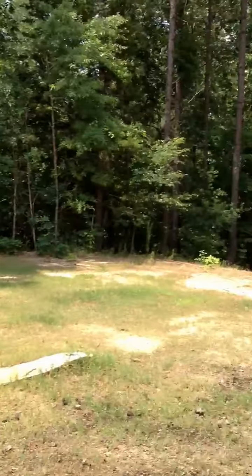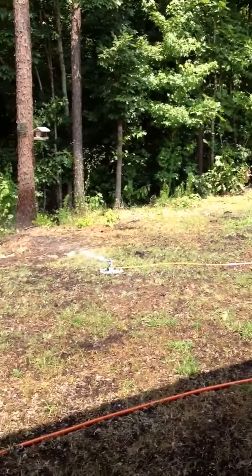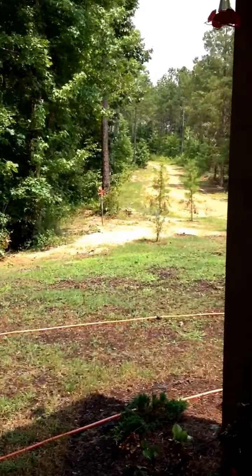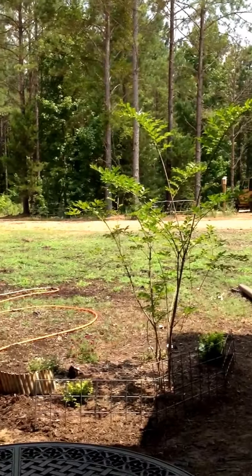Nice sunny day here in Mississippi. Of course, we've got to do a little watering because it hasn't rained in a little bit. Well, that's it — that's our security patrol.